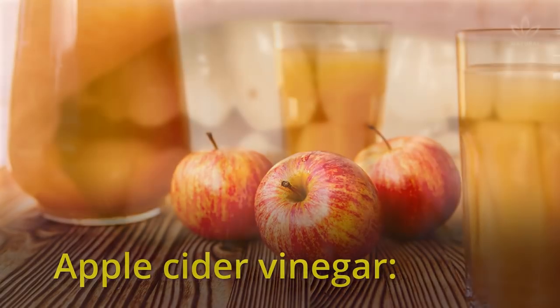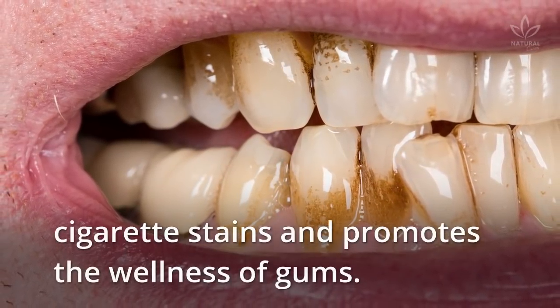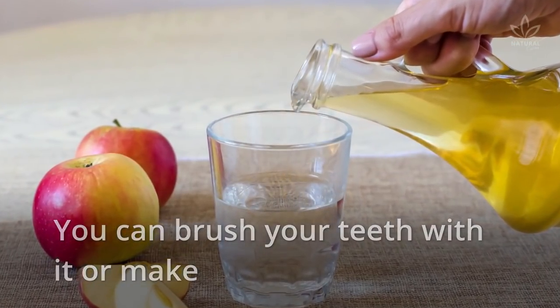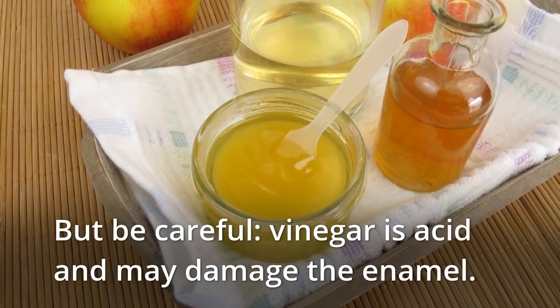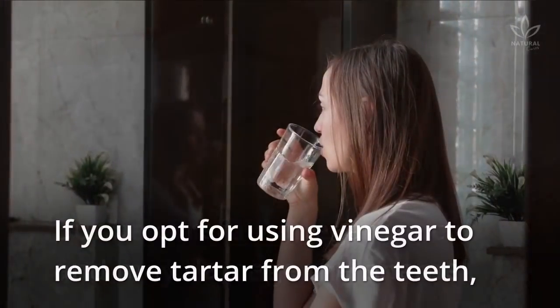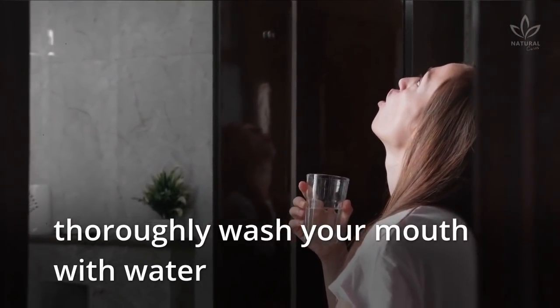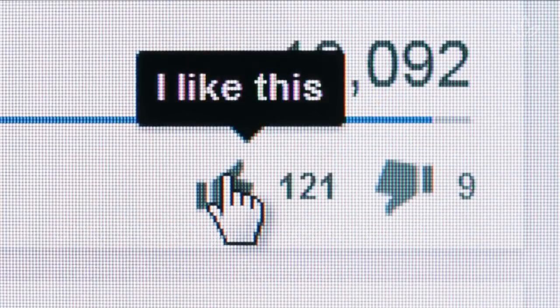Apple cider vinegar: It is a natural lightener that helps remove coffee and cigarette stains and promotes the wellness of gums. You can brush your teeth with it or make a mouthwash by mixing some ACV with water. But be careful — vinegar is acidic and may damage the enamel. If you opt for using vinegar to remove tartar from the teeth, thoroughly wash your mouth with water and brush your teeth with toothpaste afterward.